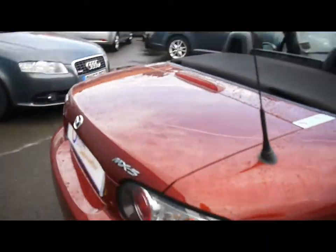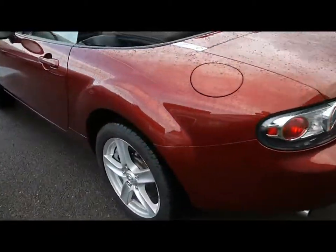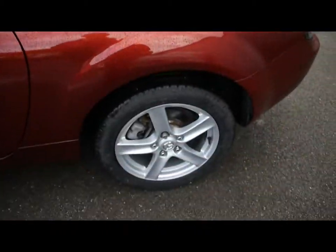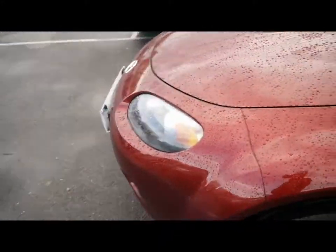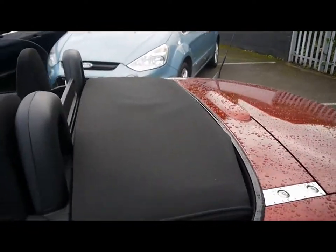Things like the 17-inch alloy wheels. Lovely condition bodywork. We've, of course, got the cloth folding hood.